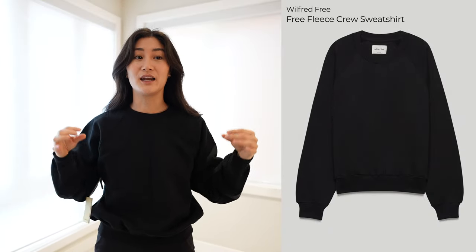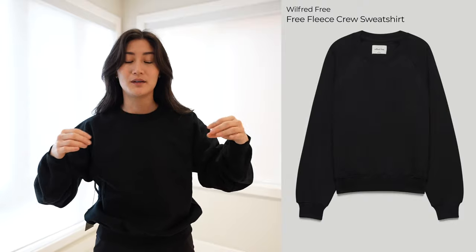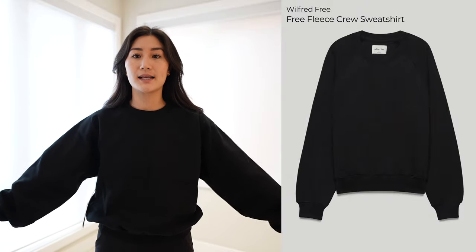So this is the Wilfred Free Free Fleece Crew — a little bit of a tongue twister there. I'm wearing a size small in black. I have been looking for a really good classic crew neck sweater for a while. I am really loving this piece. I think it's the perfect amount of oversized for me. Again, I'm petite, so things that are purposely made oversized can sometimes make me look like I'm swimming in them. I'm wearing a size small, which is typically what I wear in Aritzia clothes. I just really love the fit.